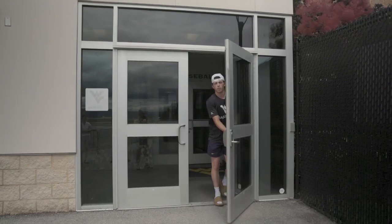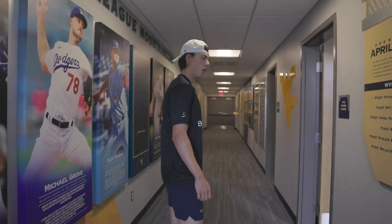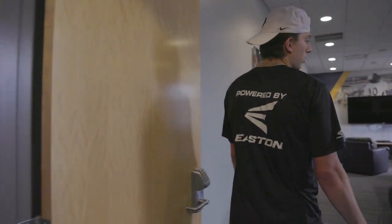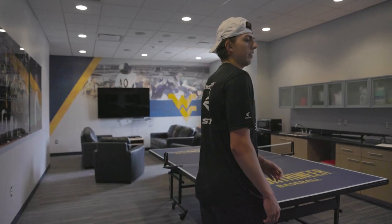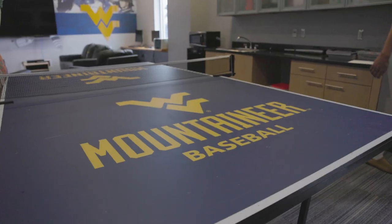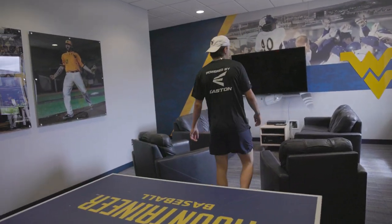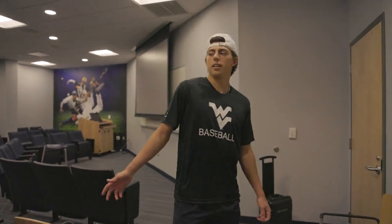All right guys, that wraps up the questions — I'm gonna take you on a quick tour around the facility. Welcome to West Virginia's baseball field. First up is our team lounge — everyone's favorite place to hang out before games and practice. We've got video game stations with PlayStation and Xbox, ping pong tournaments before games, and couches where we'll watch TV. Next is the team theater, where we do team meetings, watch the other team's pitchers before games, and coaches hold individual meetings.